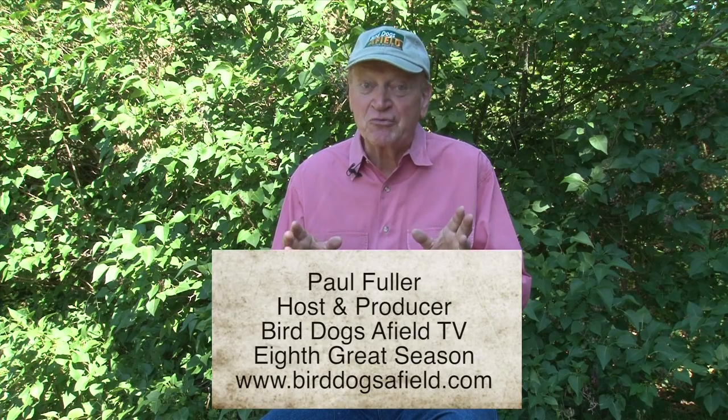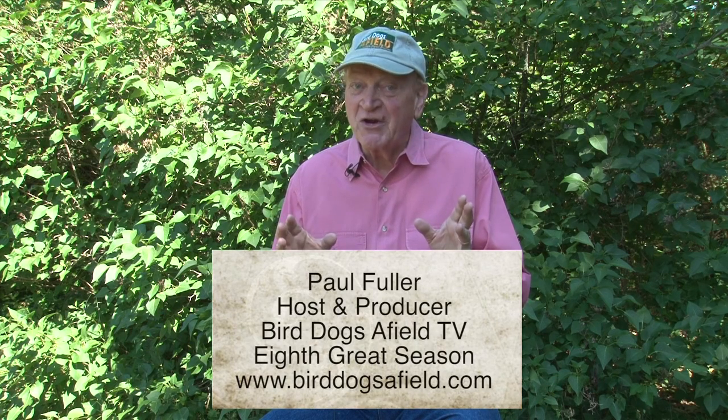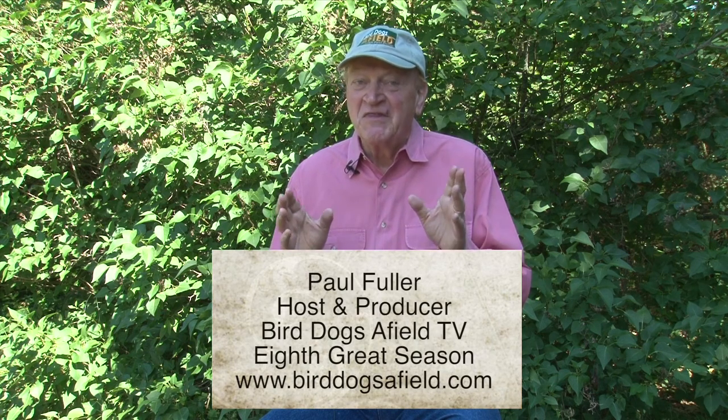Folks, welcome to part three of Place Boards and Pointy Dogs with pro trainer Mike O'Donnell. This is the last of the three-part series and a very important part to fully understand how place boards are used to train pointing dogs.